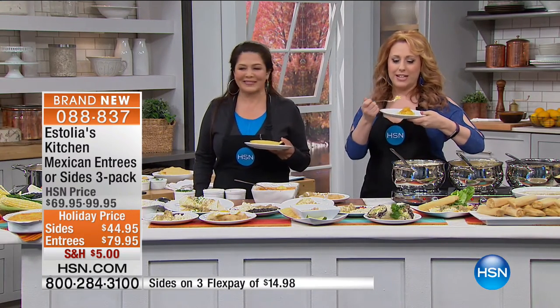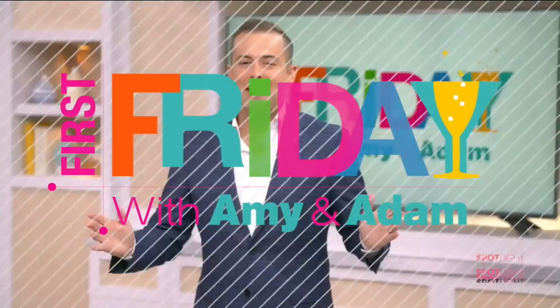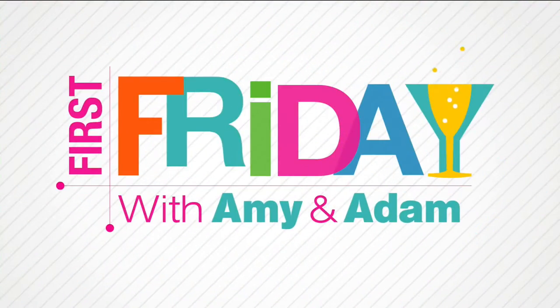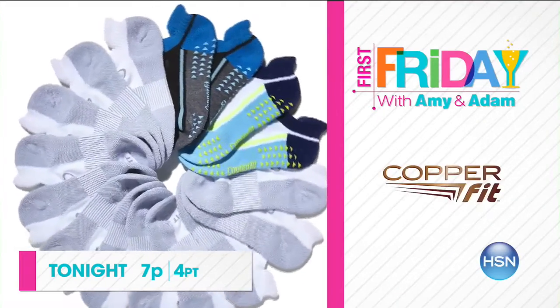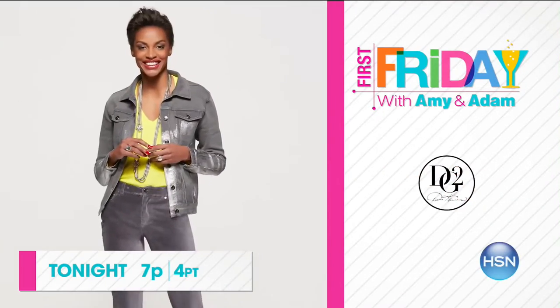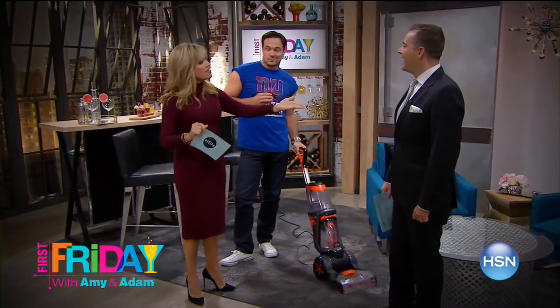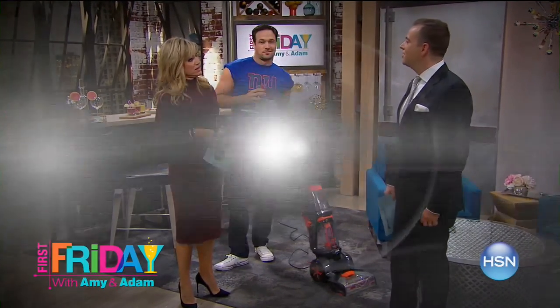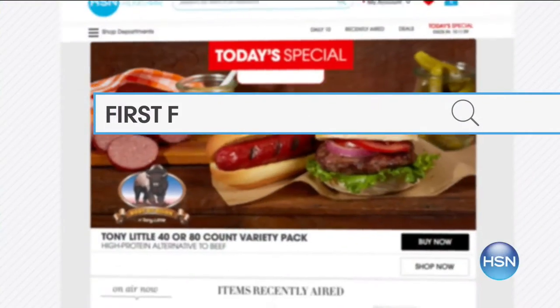I'm Adam Freeman. Join me and Amy Morrison for First Friday — your first look at the best of the month ahead on HSN. We have exclusive sneak peeks at what's to come in October: new launches, latest products, and best deals. Plus, you never know what we'll do. Join the fun tonight at 7 p.m. Go to hsn.com and search First Friday for more.